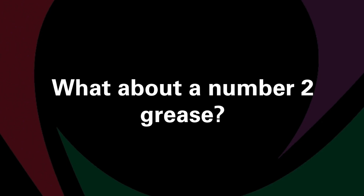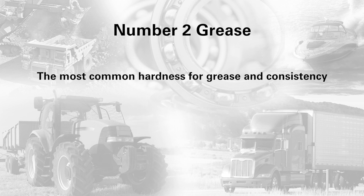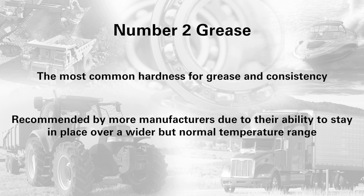What about a number two grease? A number two grease is the most common hardness for grease and consistency. Number two greases are recommended by more manufacturers due to their ability to stay in place over a wider but normal temperature range.